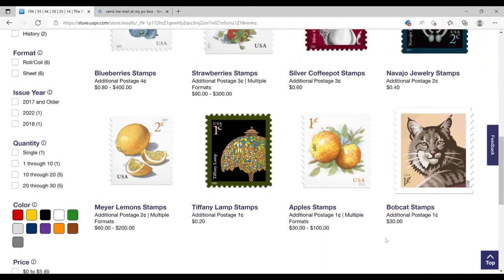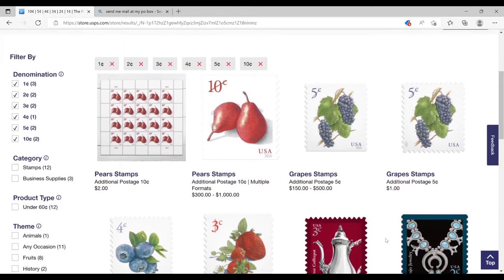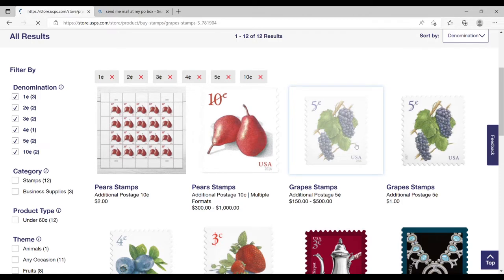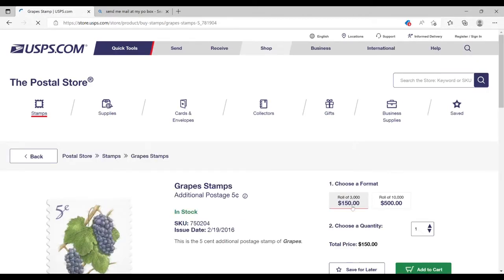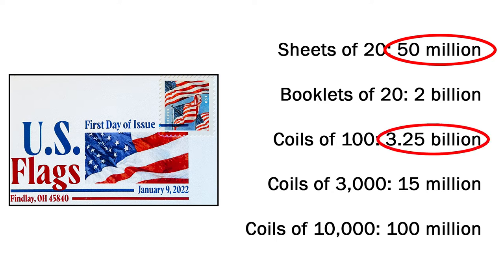There's also an option on the Postal Service's shop to filter for stamps that are worth less than a standard first-class forever stamp, and there are some weird choices here. Here's a five-cent stamp issued in 2016, only available in coils of 3,000 or 10,000. If you look back at the breakdown of flag stamps, only a tiny percentage were printed in sheets, which is how most stamps I feature on this channel come. Most of the flag stamps were printed into coils.